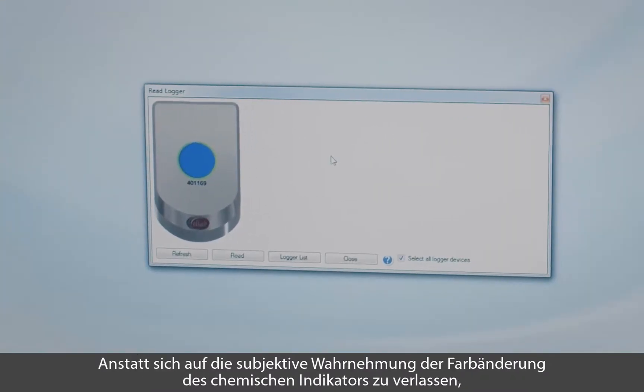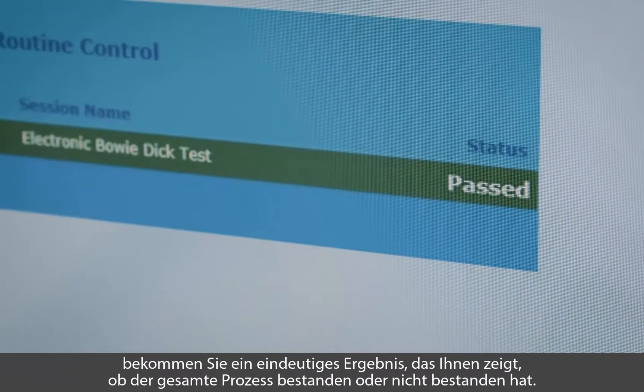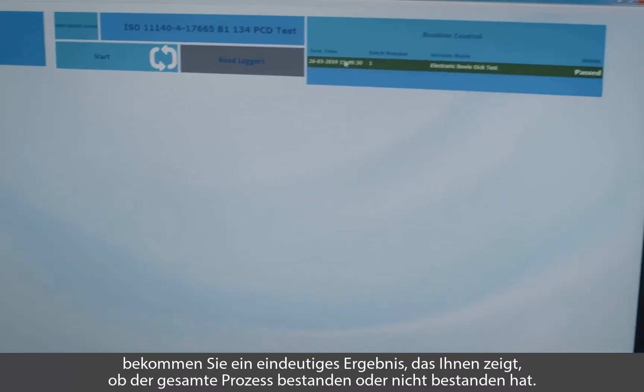Instead of looking for a color change in traditional chemical indicators, you now get a clear pass or fail result of your entire process.